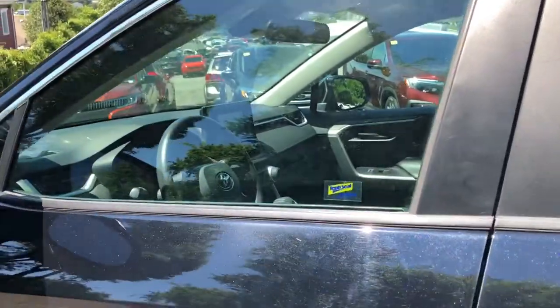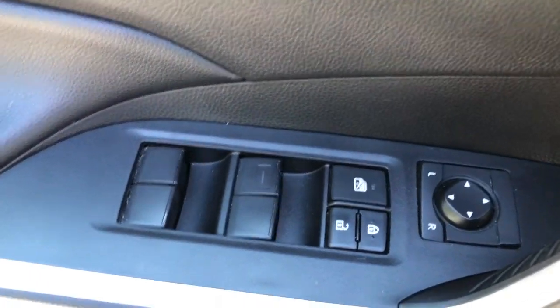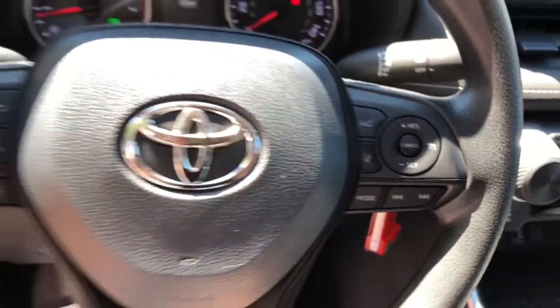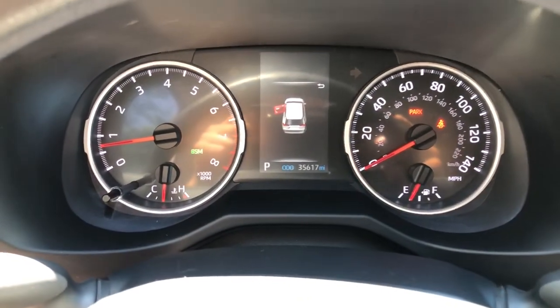The following are some of this vehicle's highlighted options: keyless entry, all-wheel drive, four-cylinder engine, backup camera, lane-keeping assist, iPod and MP3 input, adaptive cruise control, heated mirrors, electronic stability control, and blind spot monitor.